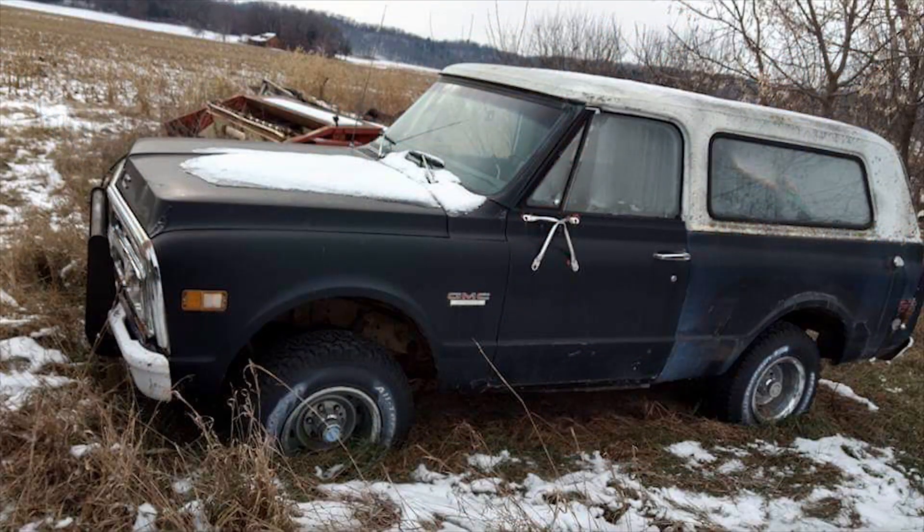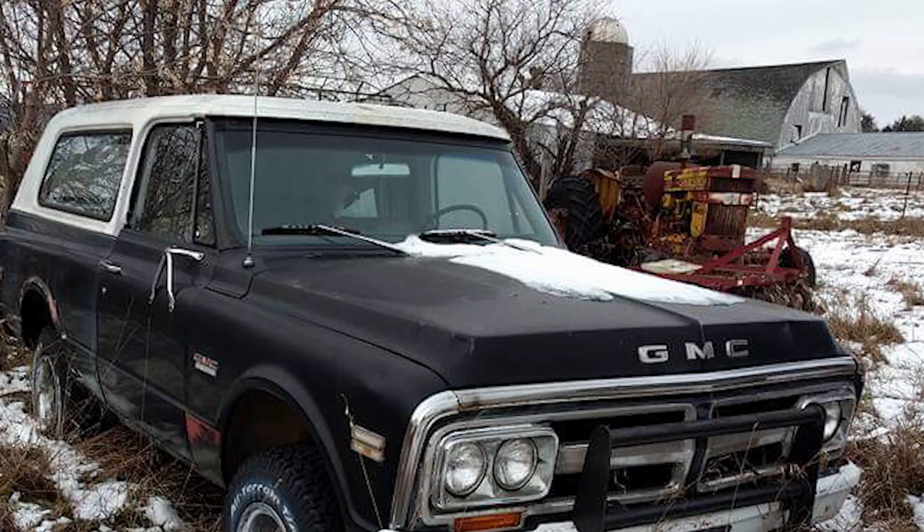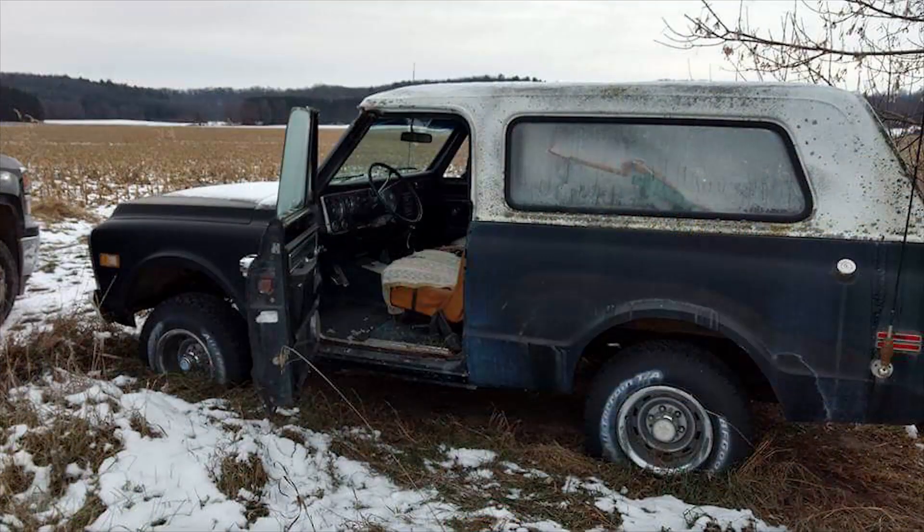And the people that owned the farm, believe it or not, said: please come get your father's GMC Jimmy. They gave it to them. After 12 years of sitting there on the farm, they said it's rightfully yours. Here you go. And from that is where the journey began.